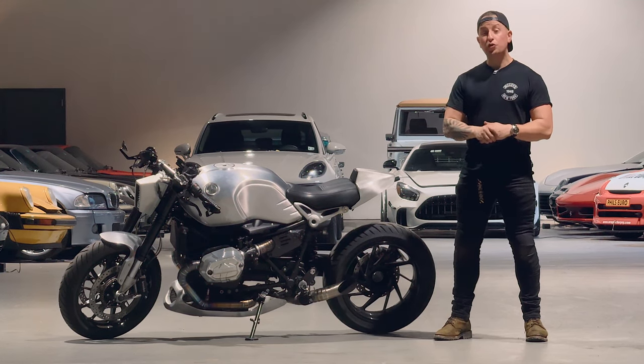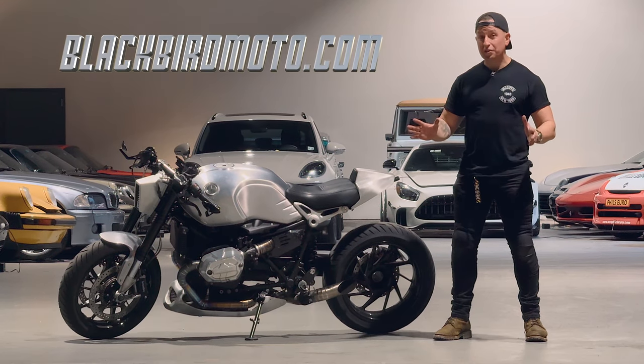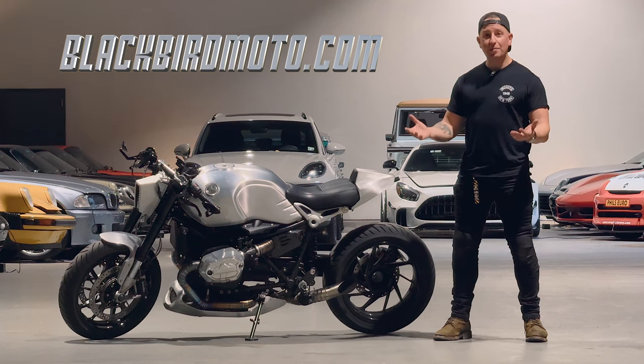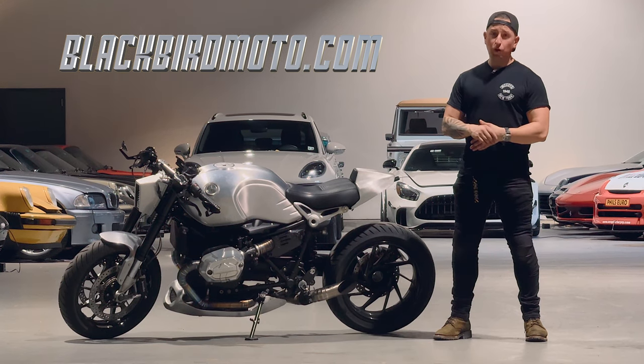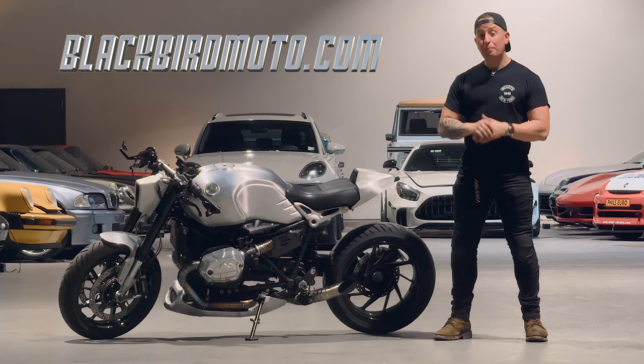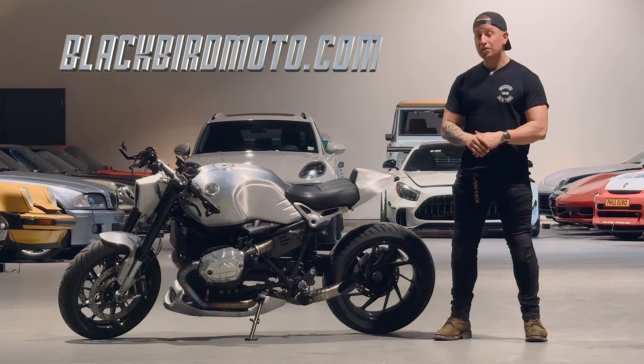All you need to do is head over to blackbirdmoto.com to learn more about a whole suite of products. Not sure what you want to do for your bike? That's fine. Drop us an email and we'll talk through what your goals may be for your bike and what we can do to supply you with the best unique parts possible to make your bike something special.